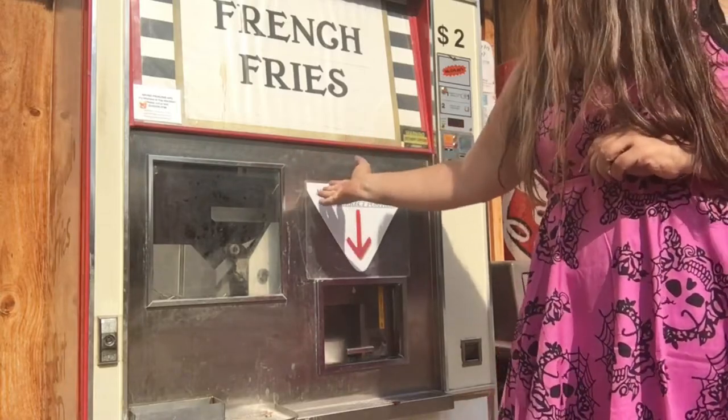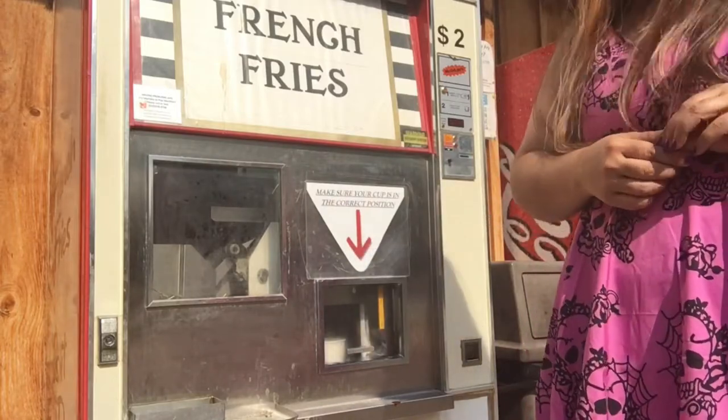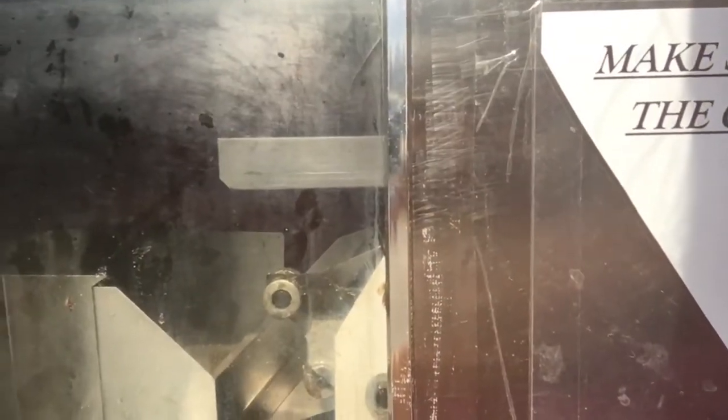A load of fries have slid lovingly off the chute and into the vat of bubbling oil. See if we can give you a little bit of a closer look at that process. As you can see, hopefully through the magic of this camera and this not-so-clear surface, you can see that happening.